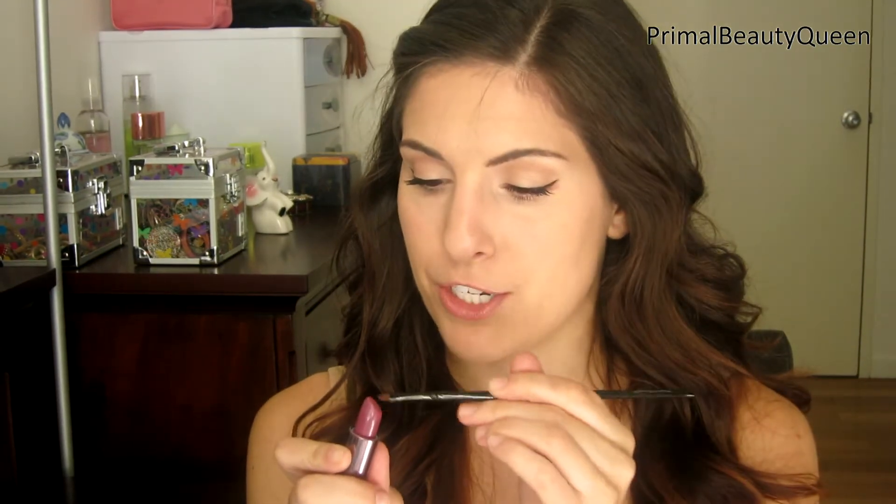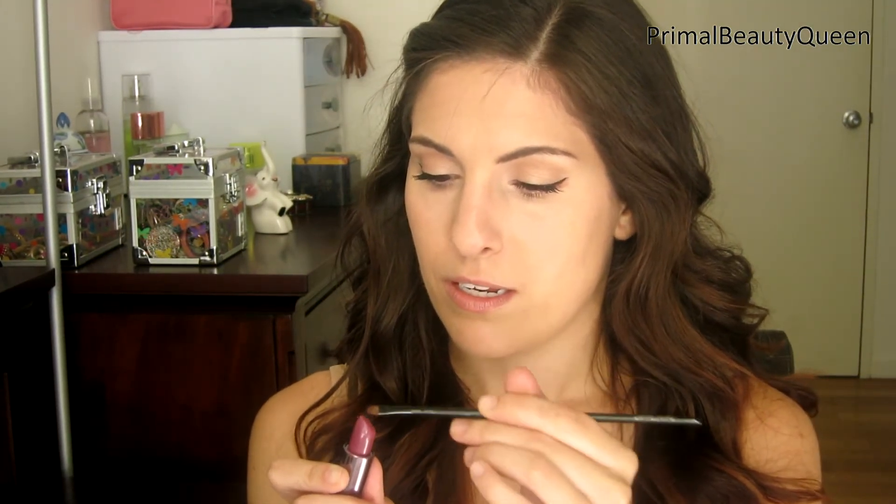At this point, you could add any bold lip color that you like — something bright, something really vampy, a classic red — any bold lip that you want will go with this look. Today I'm going to be using the CoverGirl lipstick in Smitten. This is a really deep berry color that you can still wear for every day if you like. I would normally apply this straight from the bullet, but for this look I want a really precise application, so I'm going to take a lip brush, swipe it on the end, and apply it to my lips in thin layers.